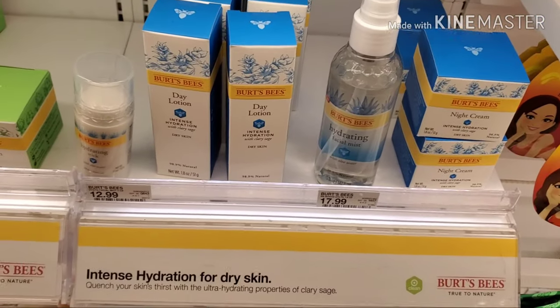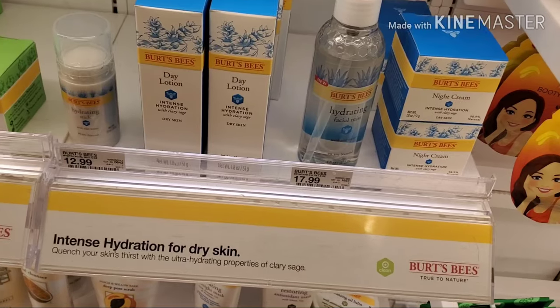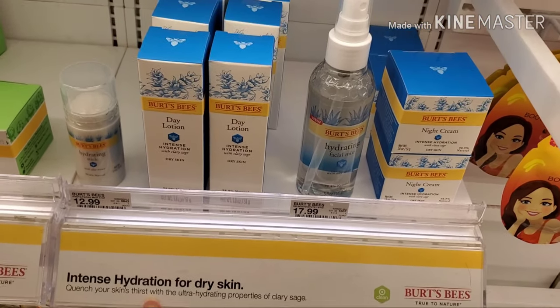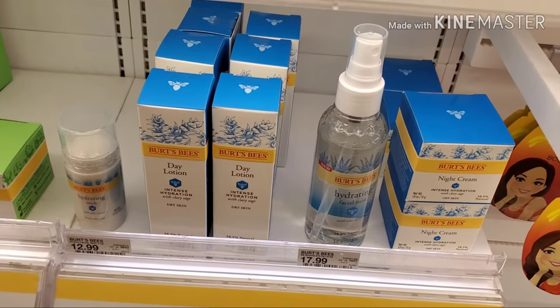On to the intense hydration line for dry skin. I reviewed the Burt's Bees intense hydration line and all of it is good as well, so if you're looking for something for really good hydration, this would be a great line.